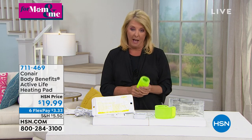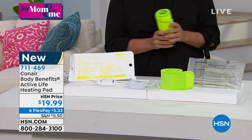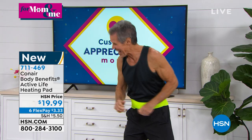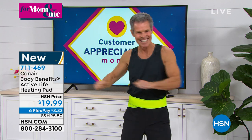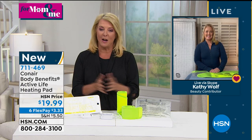This is actually a two-in-one — it's a beautiful heating pad but also can be used as cold therapy. Henry is joining me here in the studio, and I'm happy to have Kathy Wolfe Skyping in to tell us about this new product from Conair.